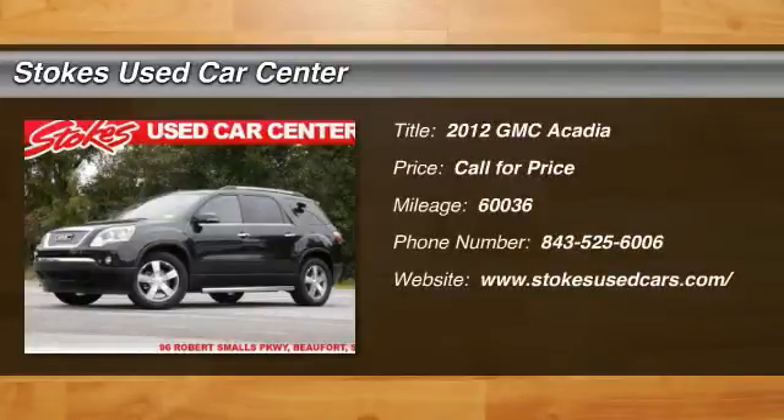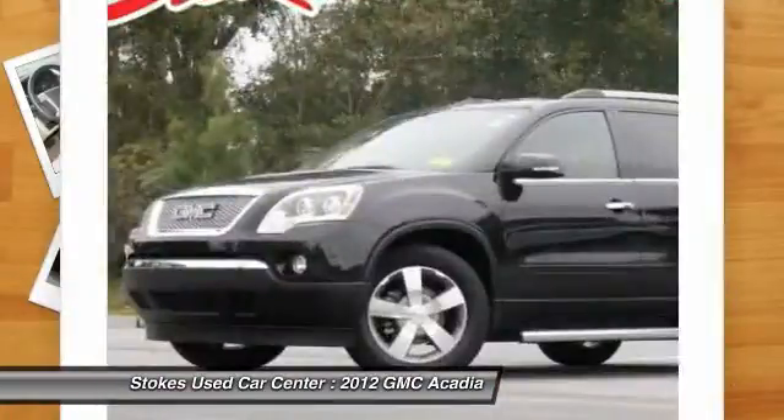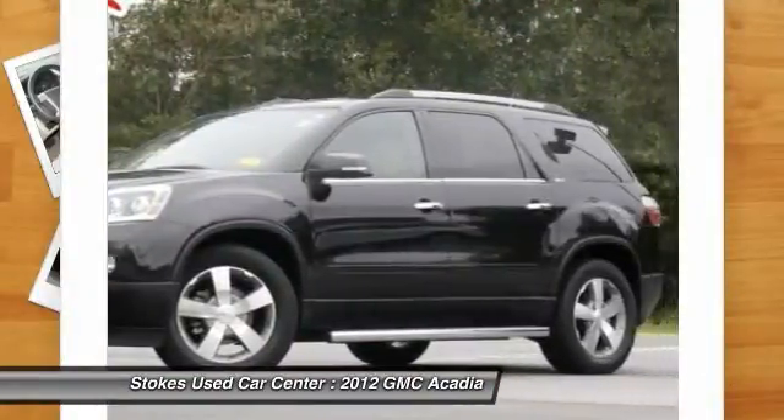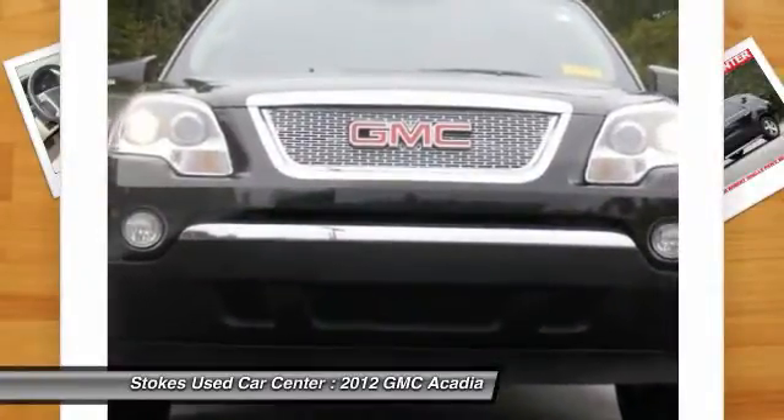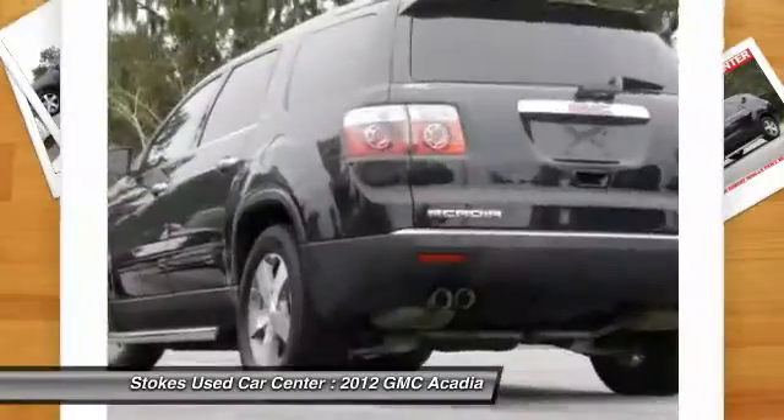The 2012 GMC Acadia. The GMC Acadia is great capability coupled with exceptional safety, offering better highway fuel economy than any other eight-passenger SUV. Advanced technology and thoughtful ergonomics — the Acadia is a premium utility that rejects compromise.